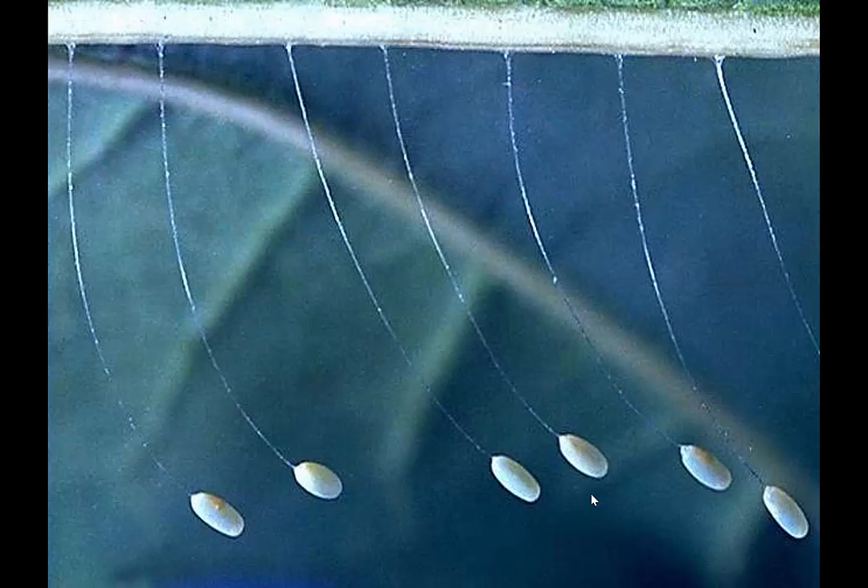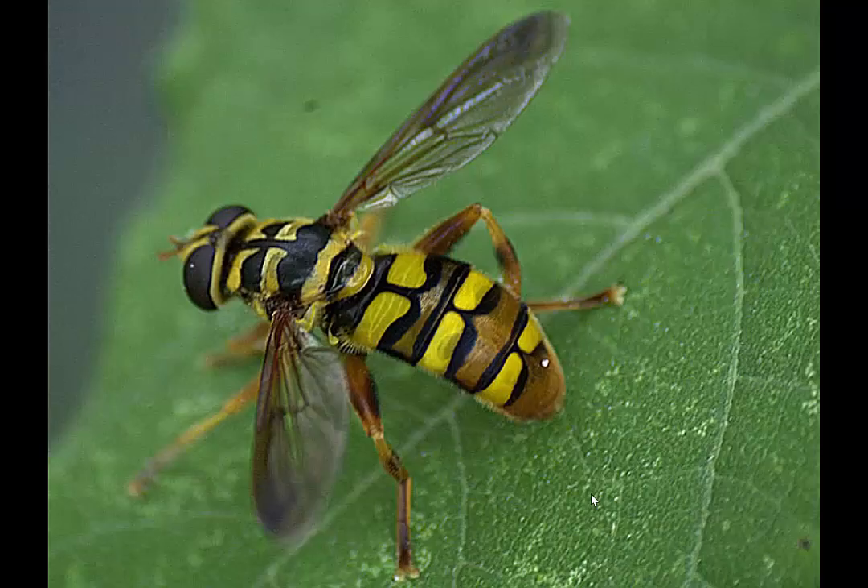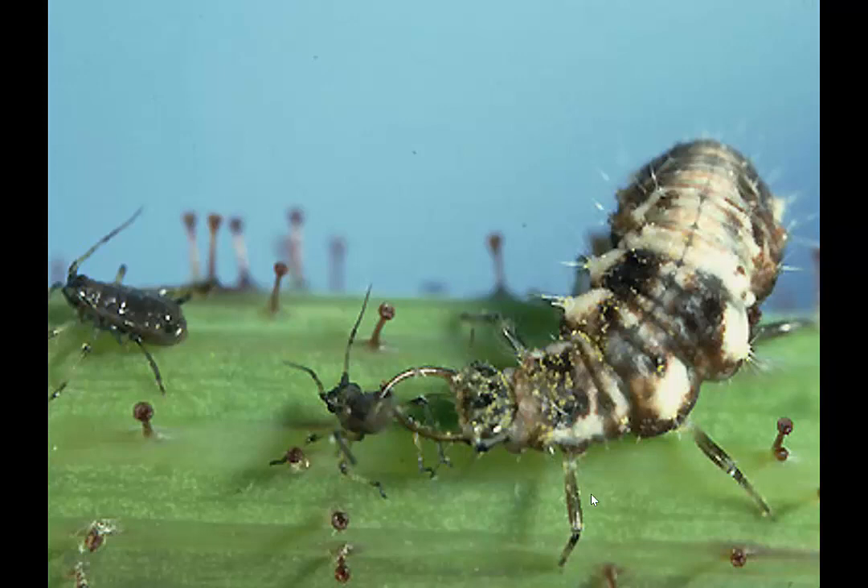There's the adult lacewing and there's the larvae. They're usually whitish with dark spots on them, with these sickle-like mouth parts. They'll go after soft-bodied insects, and they'll go after other things like caterpillars — eating things two or three times their own size.